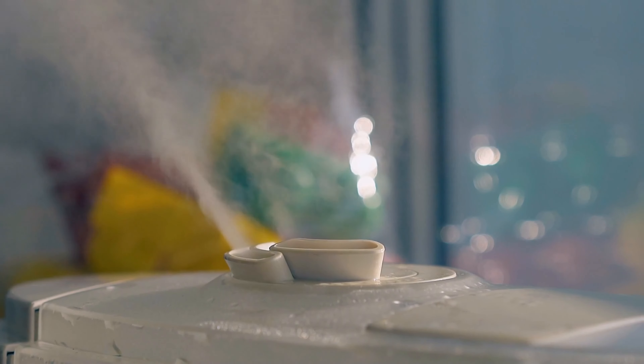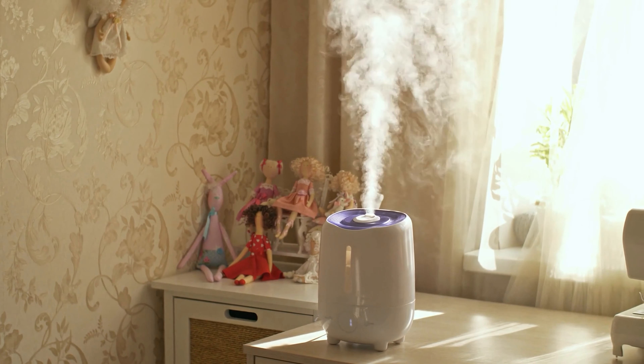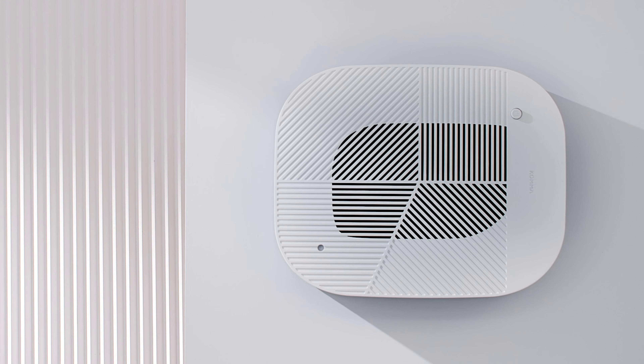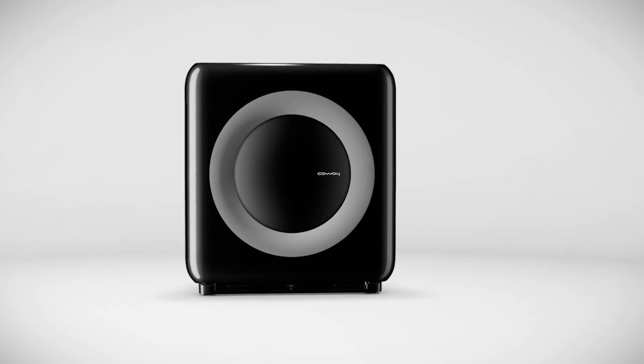Exploring the best air purifiers means diving into a world where clean air is paramount for health and comfort. As we navigate through environments laden with pollutants and allergens, the right air purifier isn't just a luxury — it's a necessity for maintaining a healthy living space.